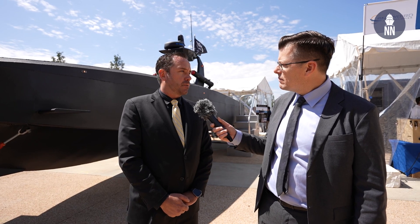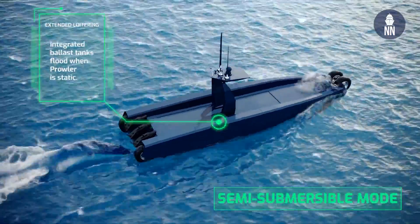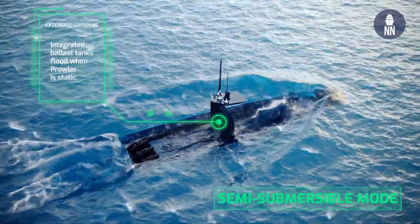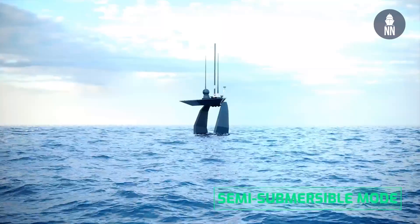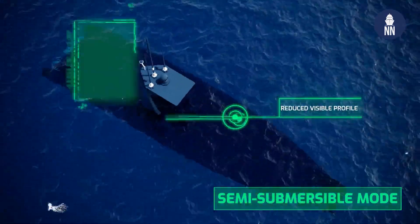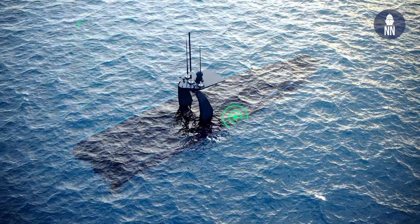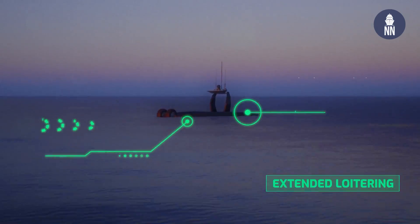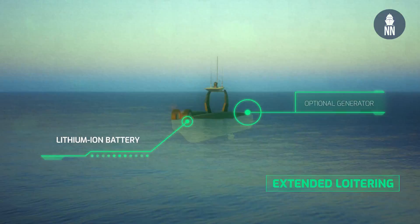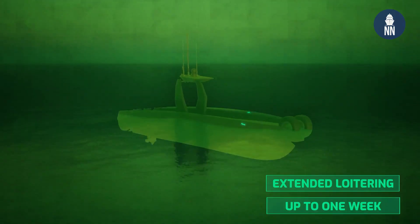The other element we brought in was semi-submersibility. If you look up in the boat, the center compartment is a modular engine, autonomy, and systems room box. The outside parts of the boat flood to the open sea, so when the vessel stops, she sinks down about three or four feet — just to deck level — and that gives us a lower signature profile.